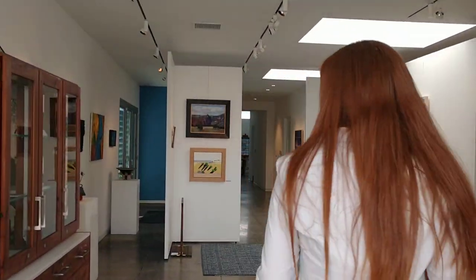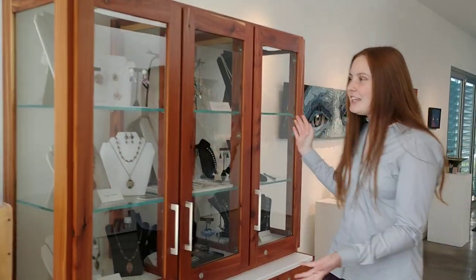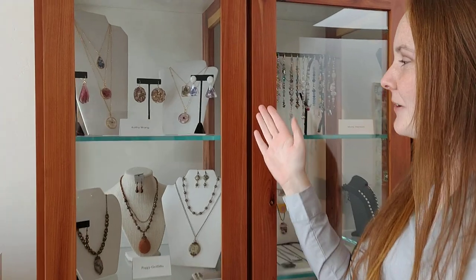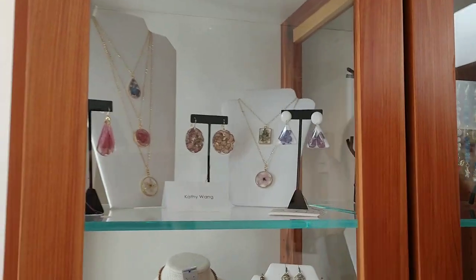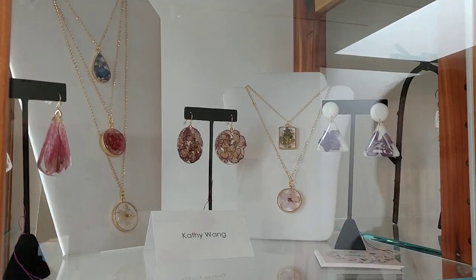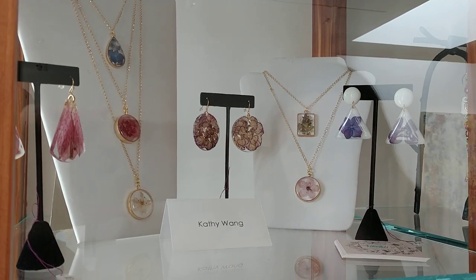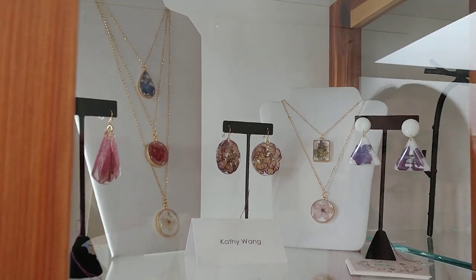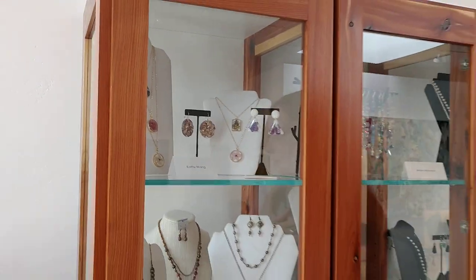Come on inside! We're gonna start off the tour with our jewelry. One of my favorite artists locally is Kathy Wang. She puts locally grown wildflowers in resin and locks them in forever so they'll never wilt and they'll be captured on your jewelry for as long as you wear it. They're super pretty — I have some of her earrings and they're just great.